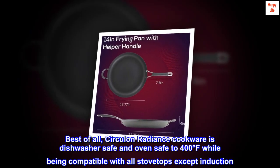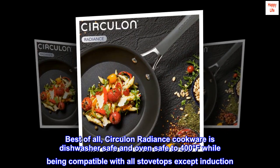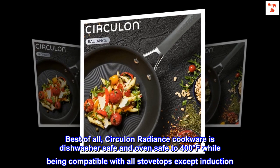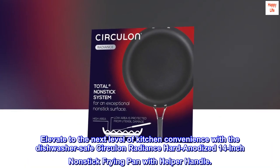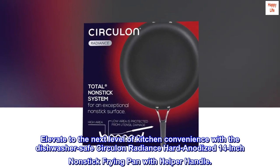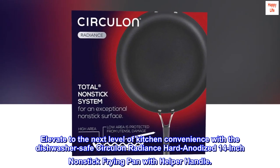Best of all, Circulin Radiance cookware is dishwasher-safe and oven-safe to 400 degrees Fahrenheit while being compatible with all stovetops except induction. Elevate to the next level of kitchen convenience with the dishwasher-safe Circulin Radiance hard anodized 14-inch nonstick frying pan with helper handle.